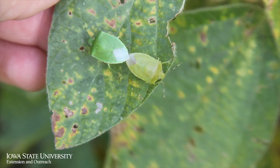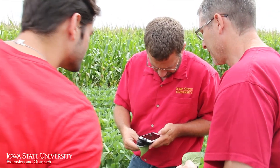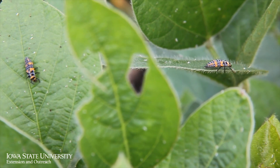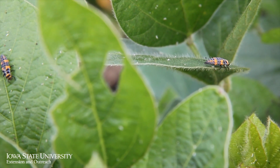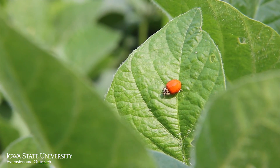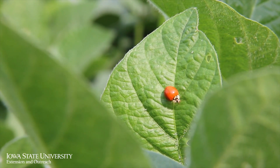ISU Extension and Outreach specialists are providing the tools and resources farmers need to manage insect pests. Being out in the field goes a long way — you can see the beneficial insects, maybe the ones we consider pests, and you can see them early before stand loss, plant death, or anything really severe happens.